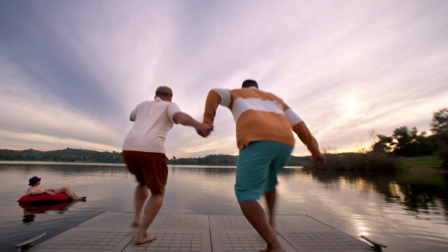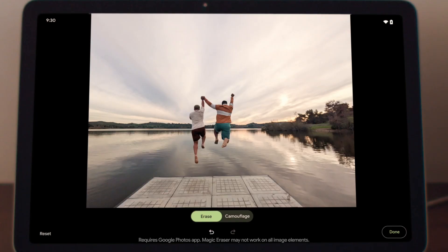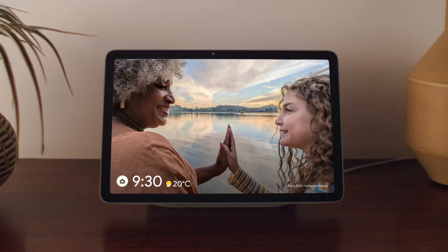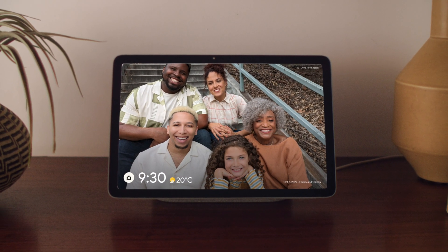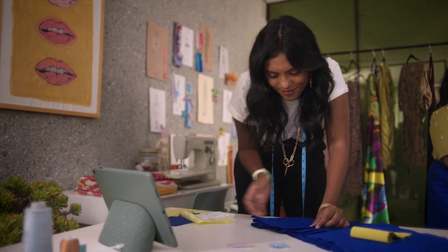And just like Pixel phones, the Pixel Tablet has sophisticated photo editing. It removes what you don't want with Magic Eraser and fixes what you do from any photo with Photo Unblur. Watch the best moments of your life play out in stunning colour on its photo frame, and it makes the everyday moments look that much better too.